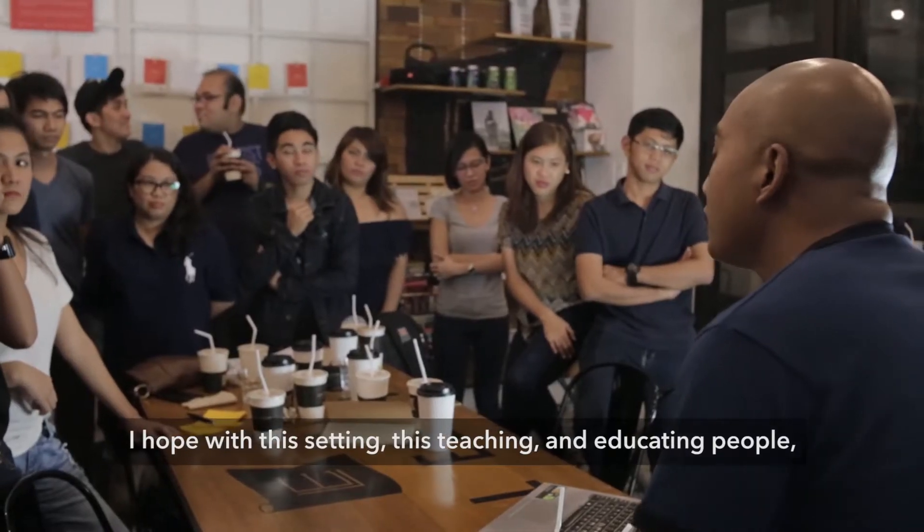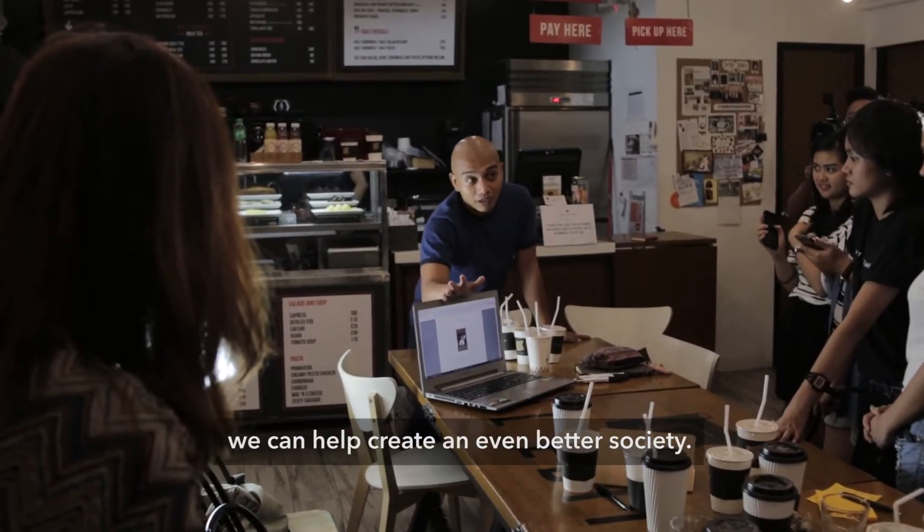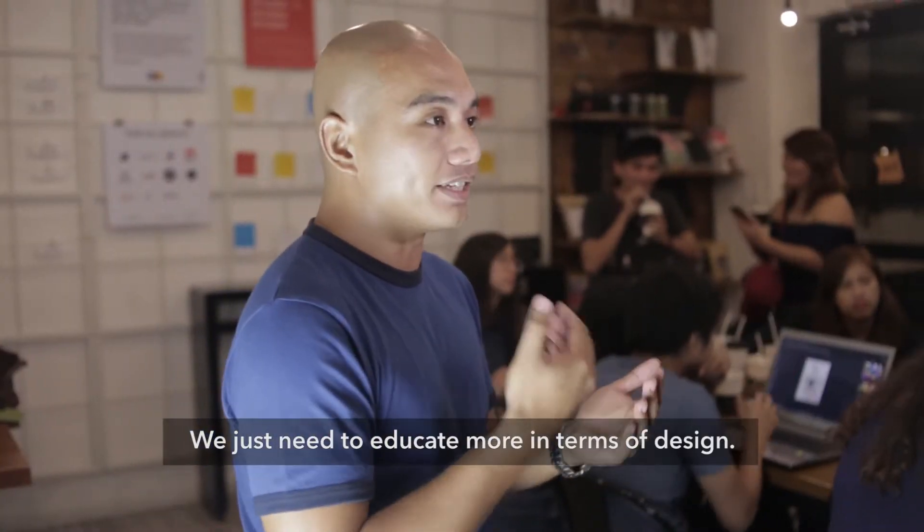So I hope with this setting, just teaching and educating people, we can help create an even better society, and actually come educate more in terms of design.